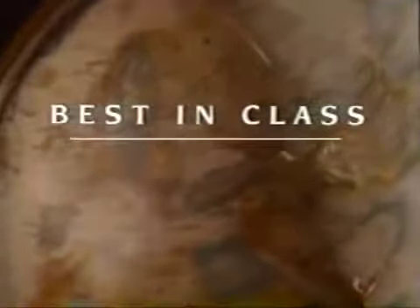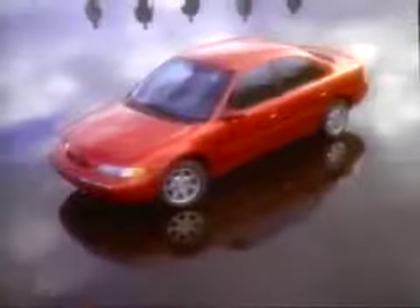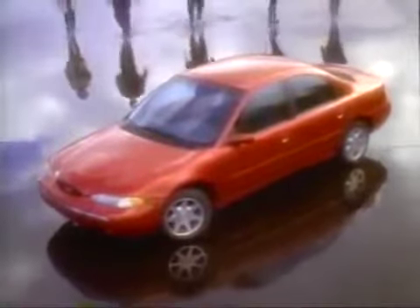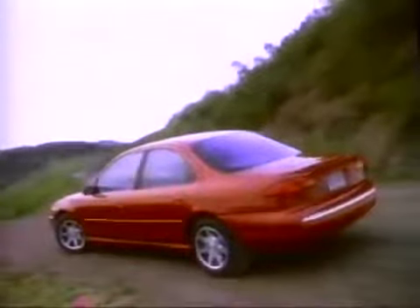Best in class. That goal energized the imaginations of the best automotive minds on two continents and got the gears turning from Arizona to Austria. Their innovations are an incredible list of technological achievements. Put all those innovations into one package and they add up to one of the most technologically advanced cars in its class — the completely new Ford Contour.